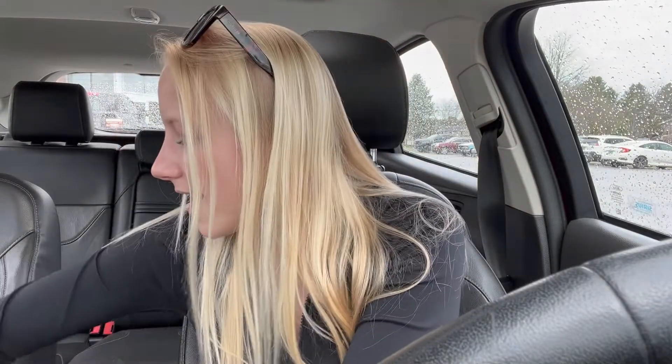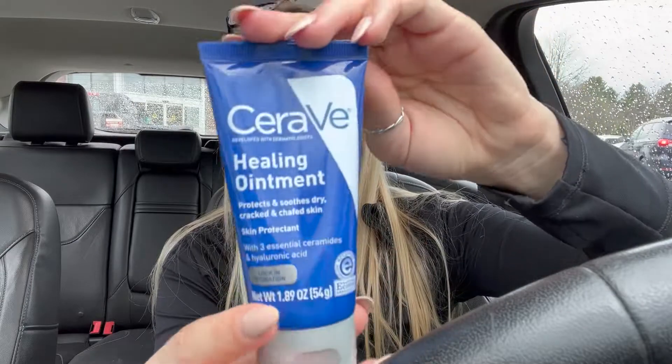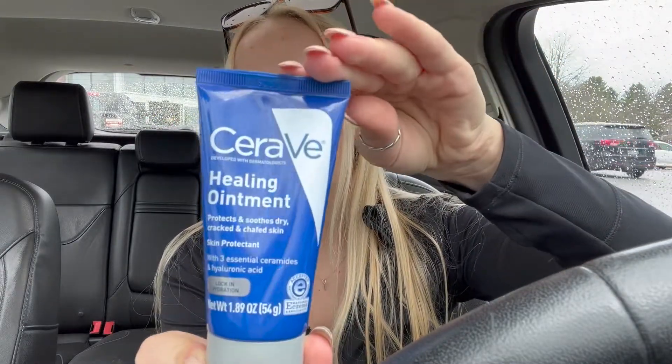I also got CeraVe healing ointment. I have this weird rash and I went to the doctor and they put me on an antibiotic, but I also got this to put on the rash. I didn't know CeraVe made a healing ointment, but CeraVe is really good — it has three essential ceramides and hyaluronic acid. I got this little baby one and we'll see how it works.